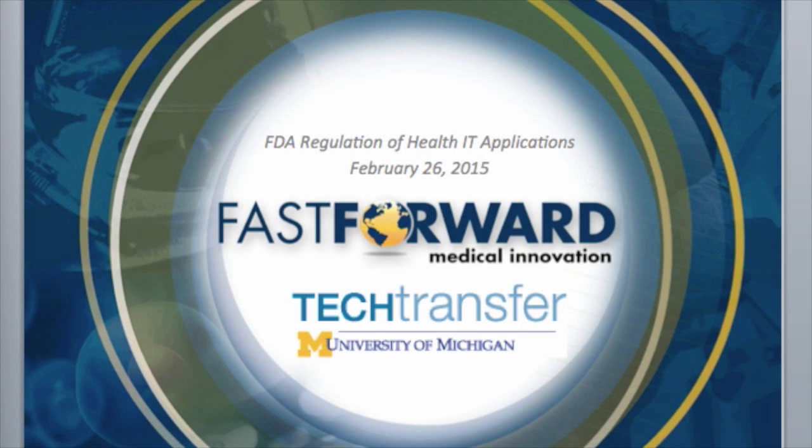I'm joined today by two individuals with extensive knowledge of FDA regulation and technology transfer in the health IT space. The first is Drew Bennett, a senior licensing specialist for software, mobile, and digital technologies at Tech Transfer. Our primary speaker, Donna B. Tillman, is a biomedical engineer with 17 years of regulatory experience at the FDA and two years at Microsoft. As former director of the FDA Office of Device Evaluation, she has broad expertise in medical device regulatory affairs and software regulatory requirements. In her current position as a consultant with Biologics Consulting Group, she helps clients navigate the FDA regulatory process to increase the availability of safe and effective products.